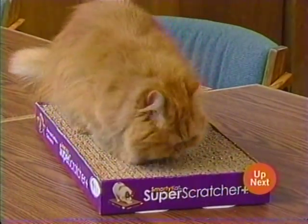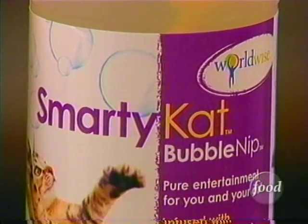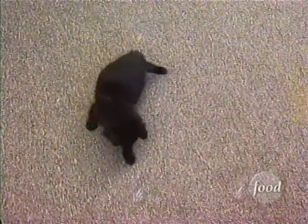When it comes to catnip, they scratch, claw, or bend over backwards. Now your feline friends can go bonkers over bubbles. That's because the folks at WorldWise have come up with BubbleNip, turning catnip into storms of suds.